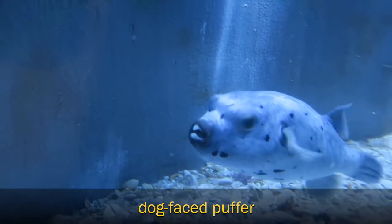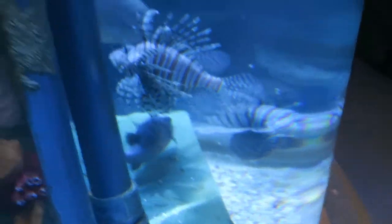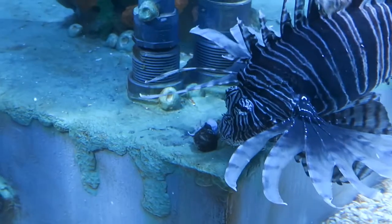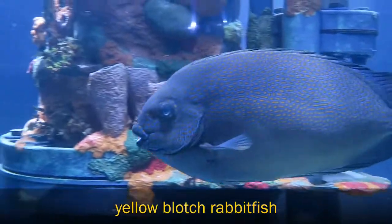The pufferfish that you see in here has got those big front teeth that he can use to crush shells, so I'll be feeding him a mussel. It is too big for the lionfish to eat — they'll try — but he'll go down there to the bottom and get it.